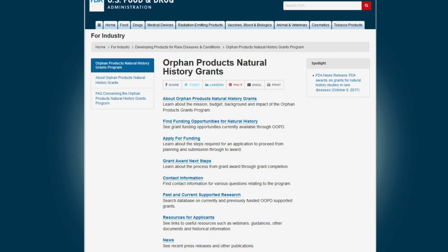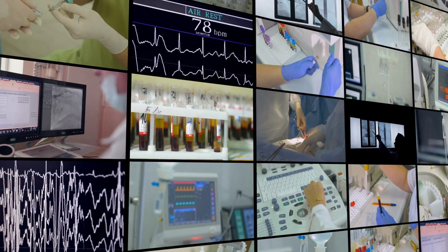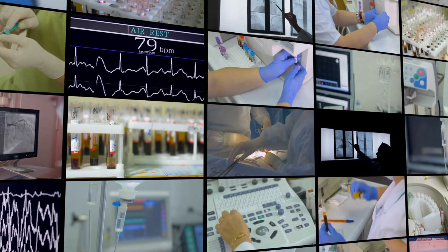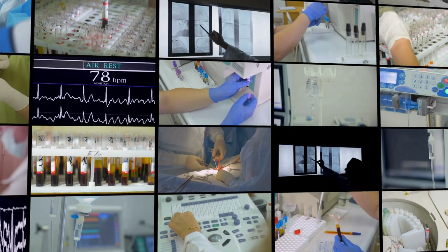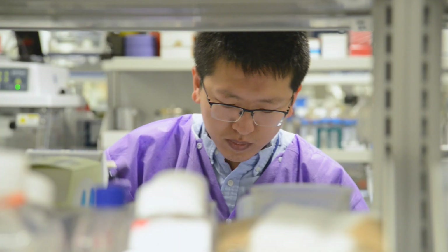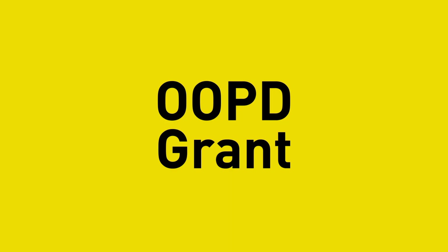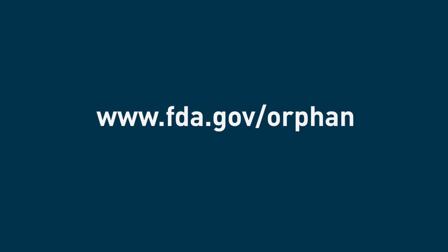Orphan Products Grants are a proven method for speeding the development of new, safe, and effective medical products for rare diseases and conditions. Recognizing the critical lack of treatments for such diseases, FDA is administering funding to support innovative trial methods and encourage research that will find answers for the millions of people with rare diseases. If you're interested in applying for an OOPD grant, please visit our website for more information.